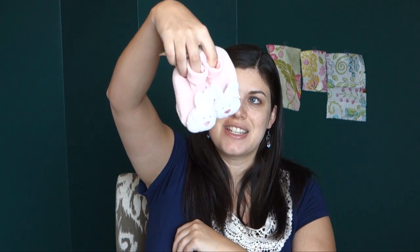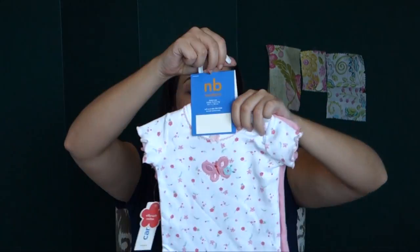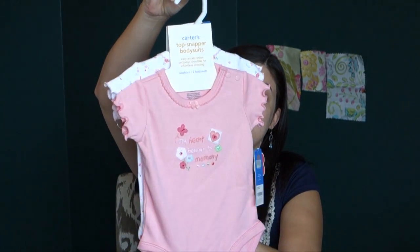A friend of mine named Sarah gave me some items. She had bought them because they were hoping for a girl — they already had a son and ended up having another little boy. She said she felt like it just wasn't right to keep them, like it was negative, so she wanted me to have them. It was more than just a gift — it was an emotional thing for her to do. She gave me these really cute items she had bought.